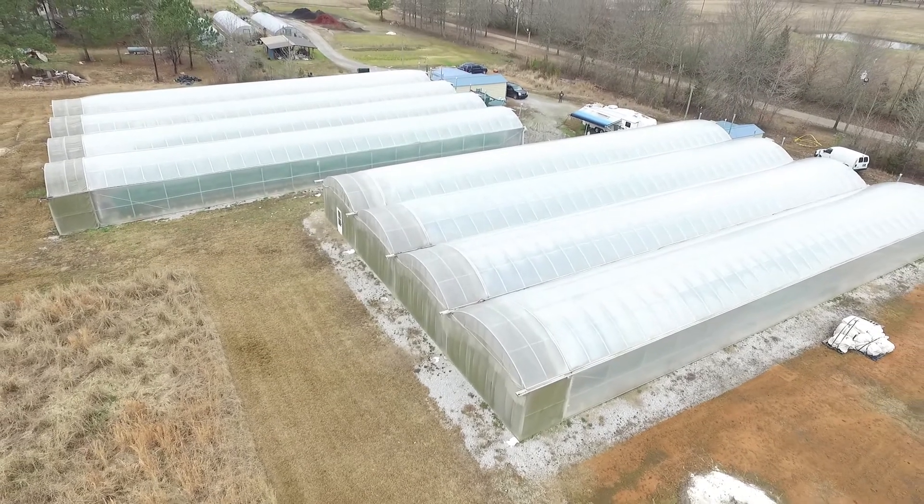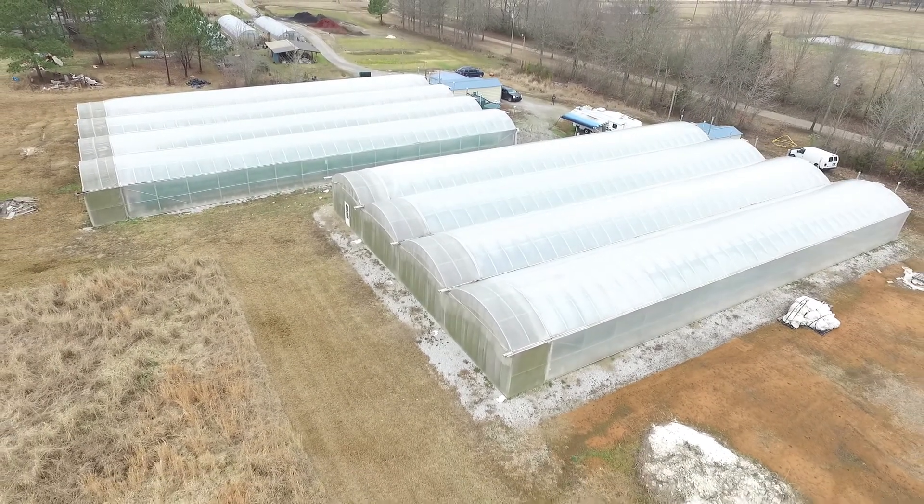We have two 12,000 square foot greenhouses — four bay greenhouses. We are growing about nine to ten months out of the year. There is usually about a two and a half to three month period where we are replanting crops, but for about nine to ten months out of the year we have a pretty steady crop coming off.